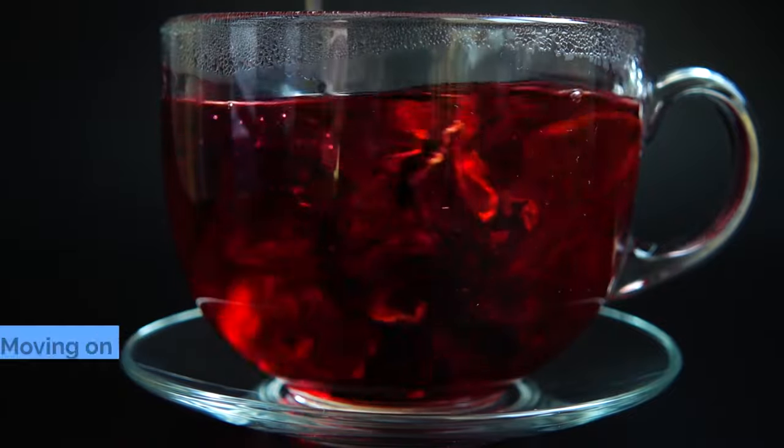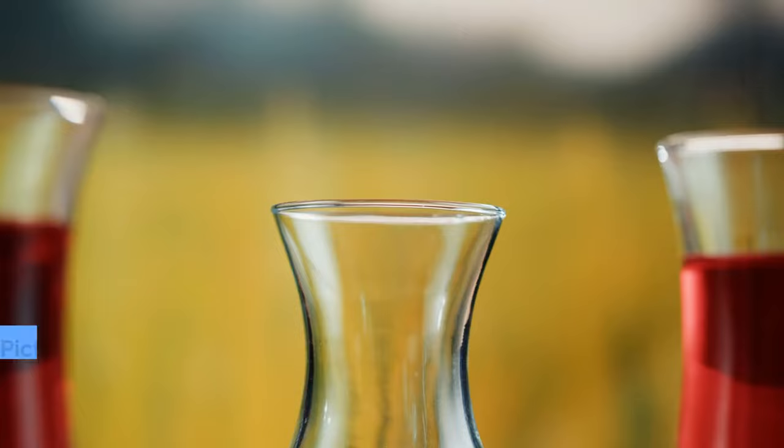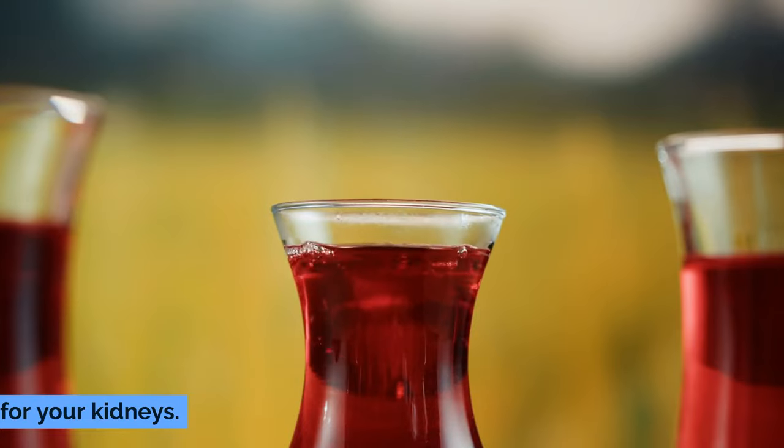Number 6: Hibiscus Tea. Moving on to number 6, we find Hibiscus Tea. This isn't just any tea. Picture this: a deep, vibrant red cup of tea that's not only a delight for your eyes, but also a boon for your kidneys.